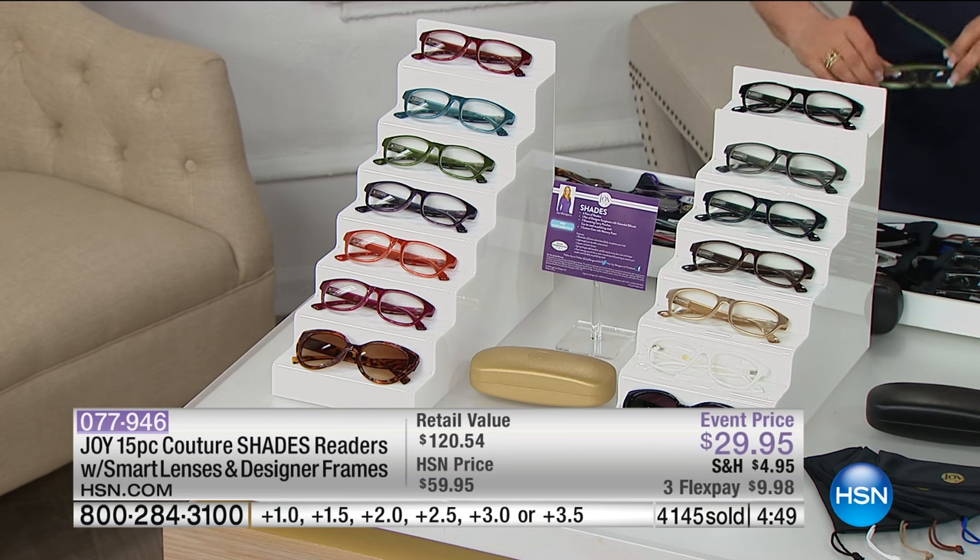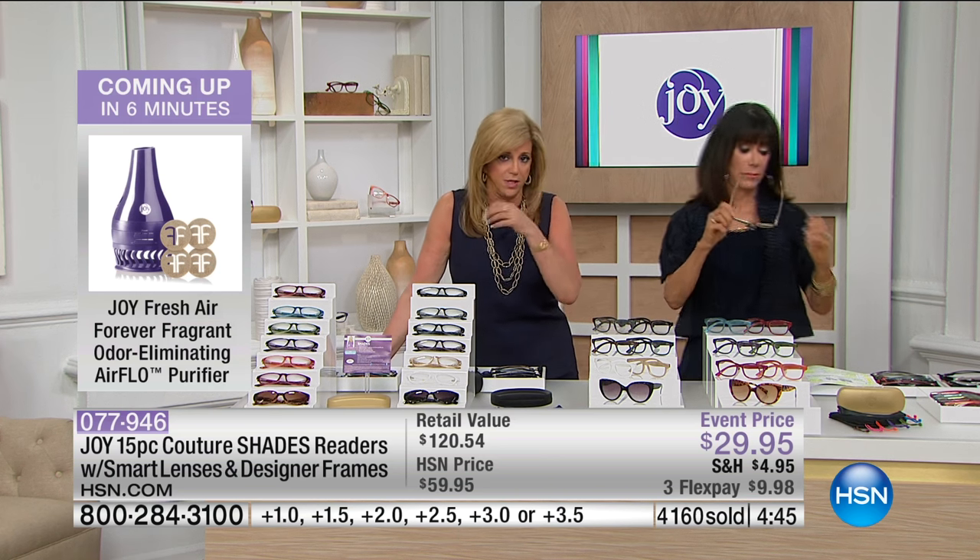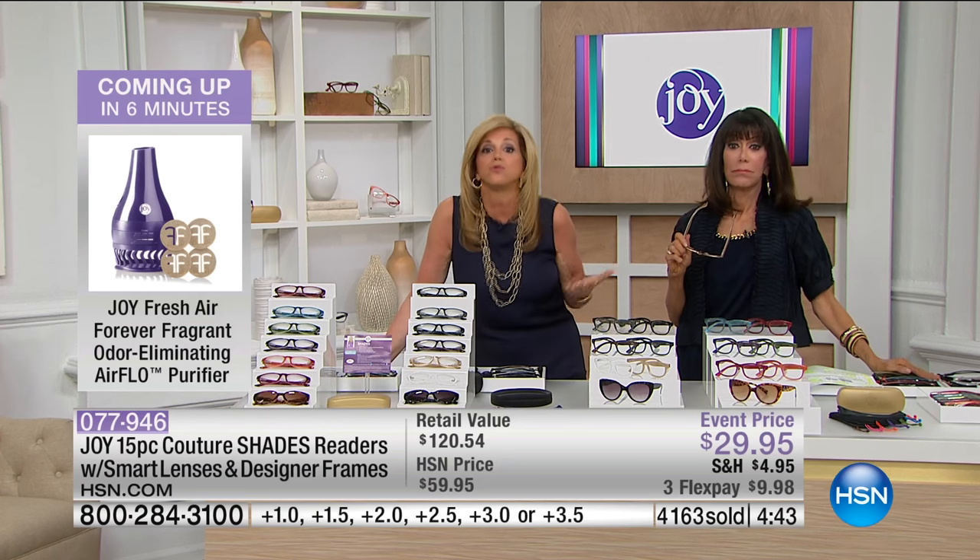Very designer. I'm going to tell you something. Anybody who has one of these sets — they don't scratch. It is amazing. What do you do with reading glasses? You put them on, then you take them off, put them down. You're constantly with them all over the place. These are so incredible, I cannot tell you.